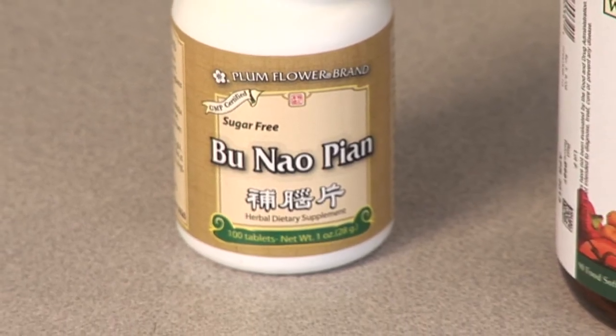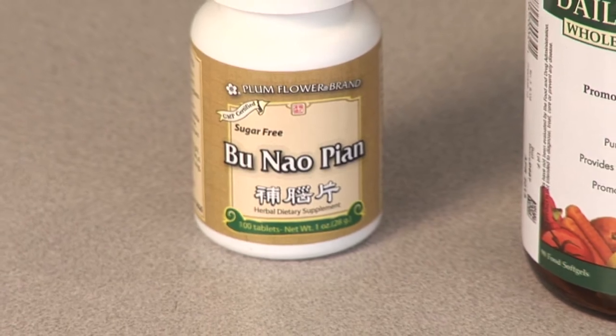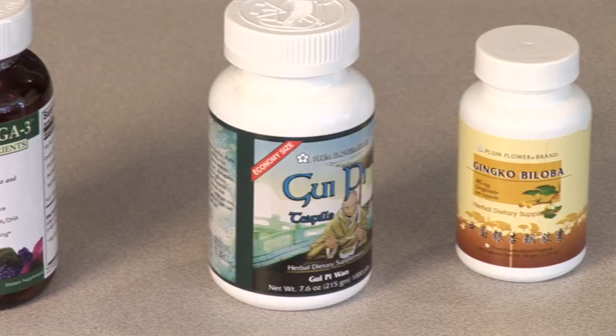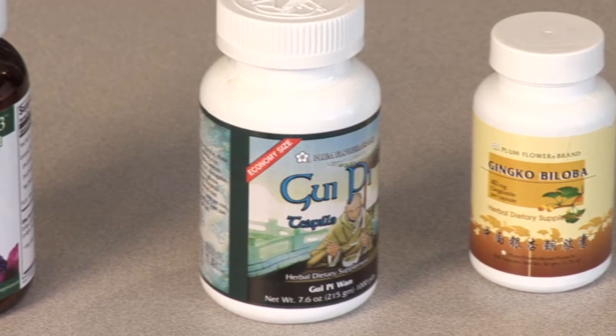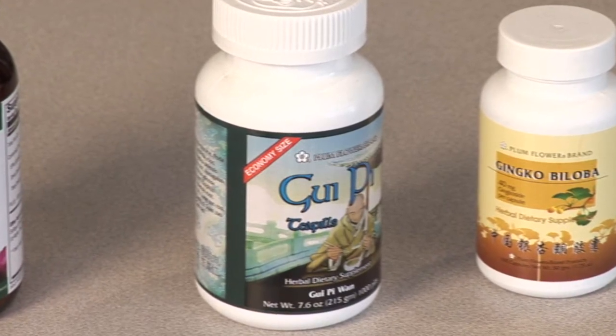There are a number of Chinese herbal formulas that are oftentimes used for that. Bu Nao Wan is oftentimes used for the elderly when their memory is starting to go a little bit. And then we can use things like Guipi Wan, which can happen at any age when we get some muddled thinking and we see a disharmony that's specific for that.